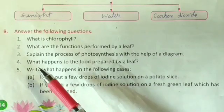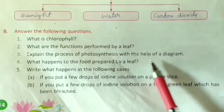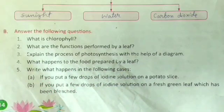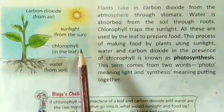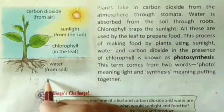The next question, number three: Explain the process of photosynthesis with the help of a diagram. The answer includes the diagram of photosynthesis with the processes.